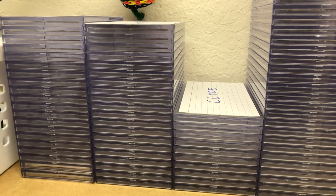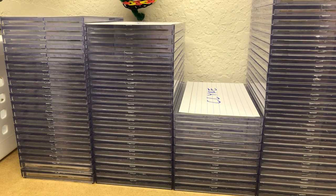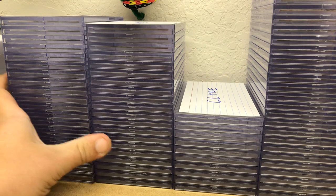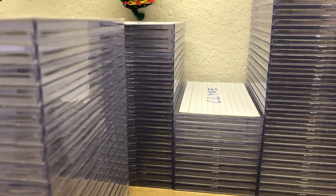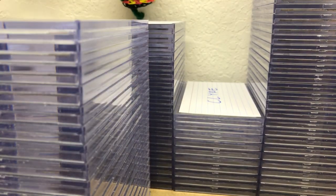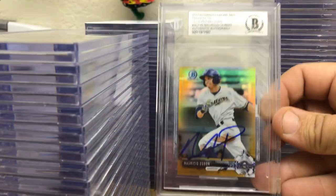Alright, Jeremy IP TTM back, and I have a Beckett authentication order that just came in today. This was the $10 encapsulation special from January. Here we go — this is my friend Alan's stack.